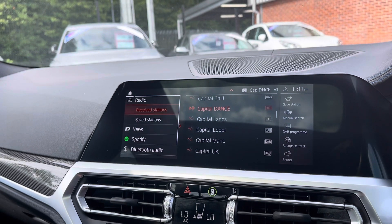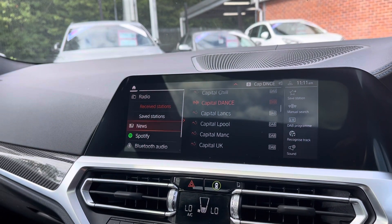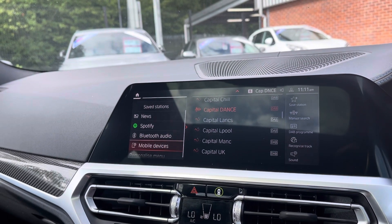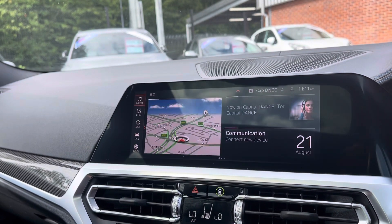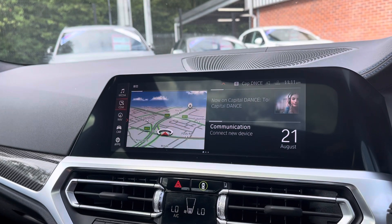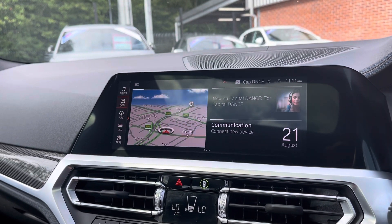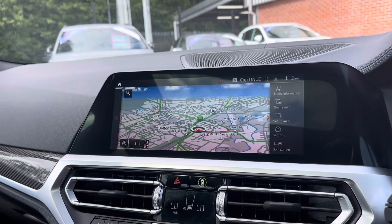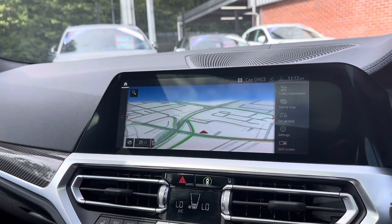Moving over to your media display now. This vehicle does come with DAB radio as well as FM and AM, so you always have a wide range of different radio stations to choose from. You can also play your favourite songs via the different media options as well as connecting your mobile device via the Bluetooth option. It does also come with satellite navigation allowing you to get to those unknown destinations as quickly and safely as possible.